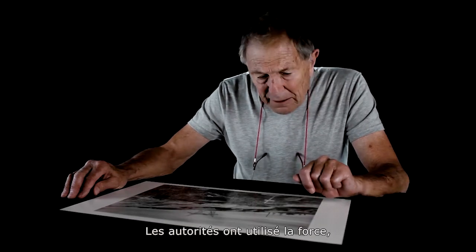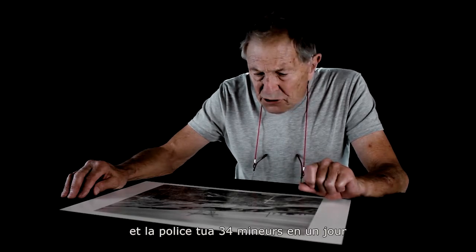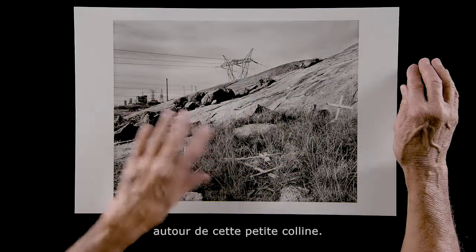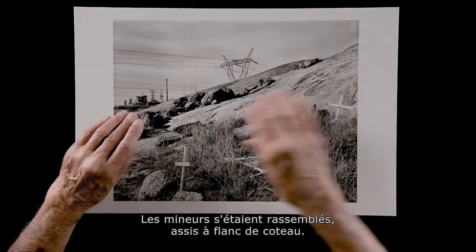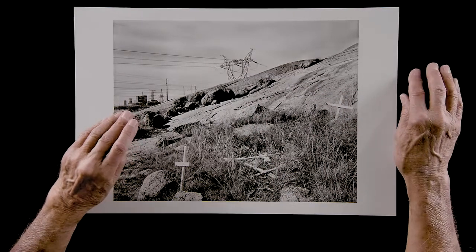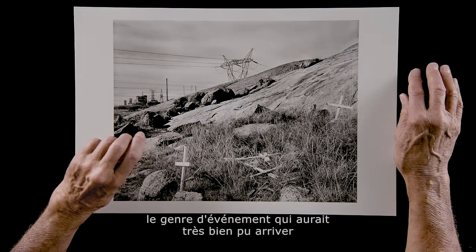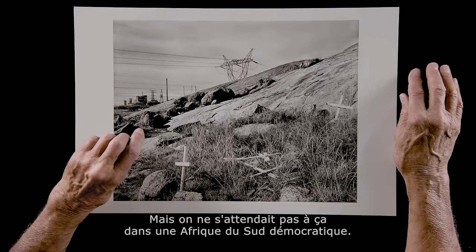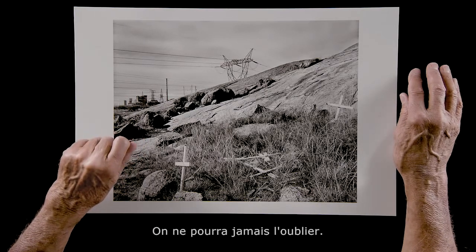The authorities came out in force, and the police shot down thirty-four miners on one day around this little hill — this little kopje. The miners had met here, sitting on the granite slopes. It was a terrible day in democratic South Africa. It was the kind of thing that could have happened very easily in the bad days of apartheid, but we never expected this to happen in democratic South Africa. We will not easily live this down.